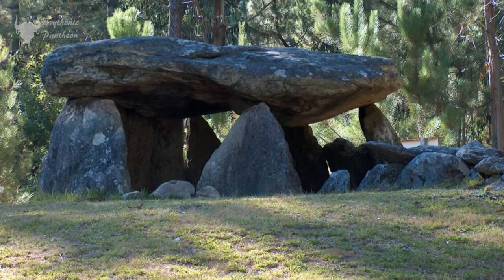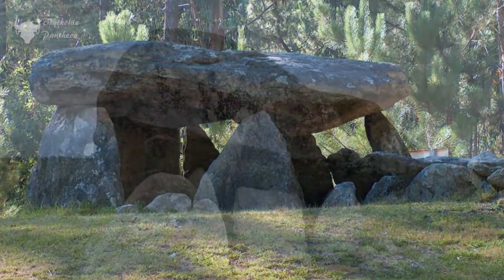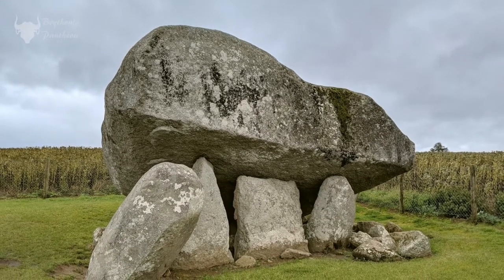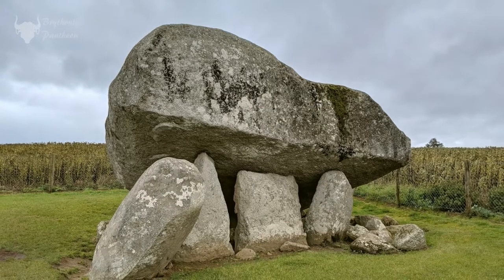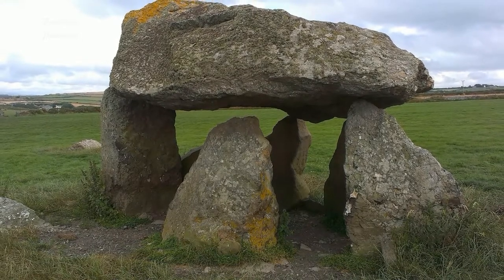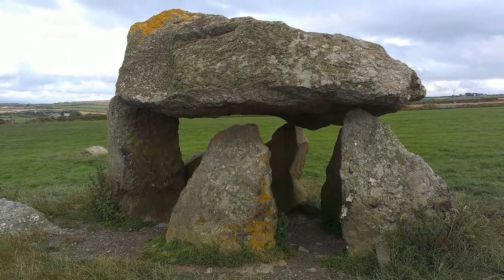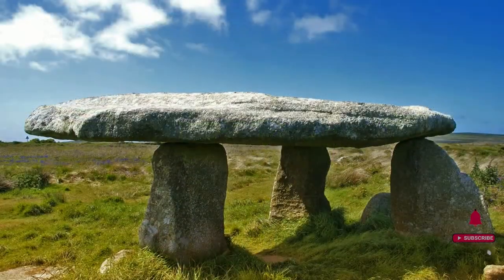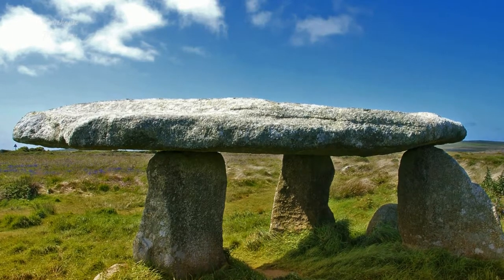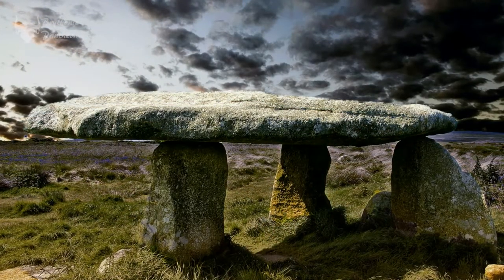They are often, and perhaps more appropriately, called portal tombs, as they have two large portal stones marking the entrance and a large capstone across the top. The capstone is further supported by one or more uprights which form an entrance portal over the burial chamber. The first of these dolmens tended to be small and were thought to have been used for single burials only, though later examples show evidence of multiple burials.